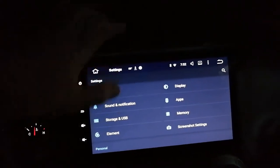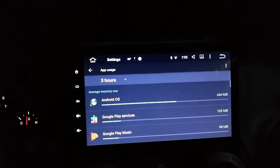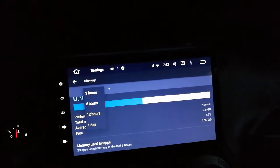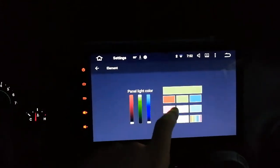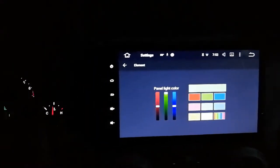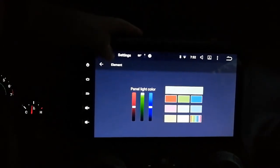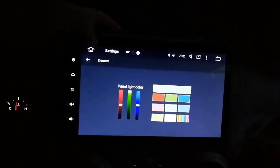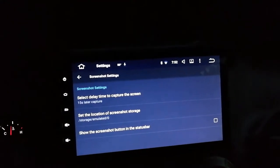App storage, USB memory - this is where you can see your RAM. I can't really do anything here, just look at stuff. Elements - you can change your light colors, which is much better than the first unit. My last unit only had a handful of colors, and the SayCane only had white. But here you can change whatever color you want on the screen.